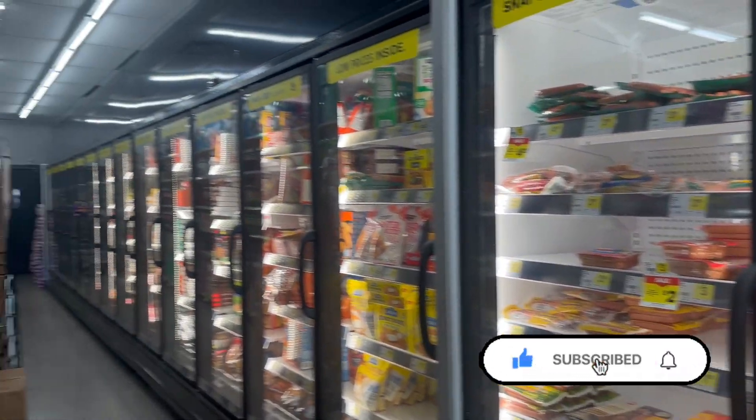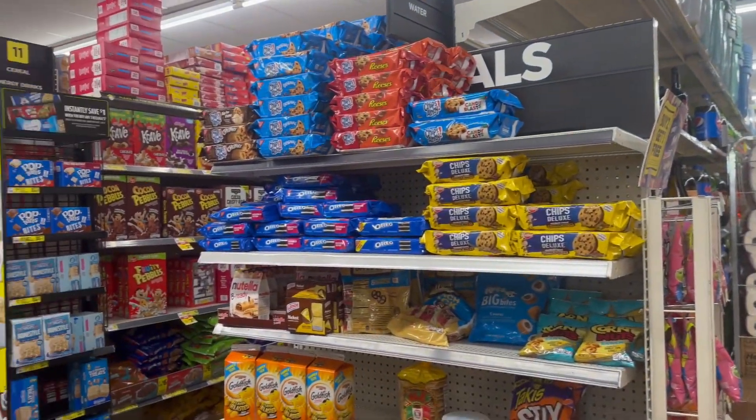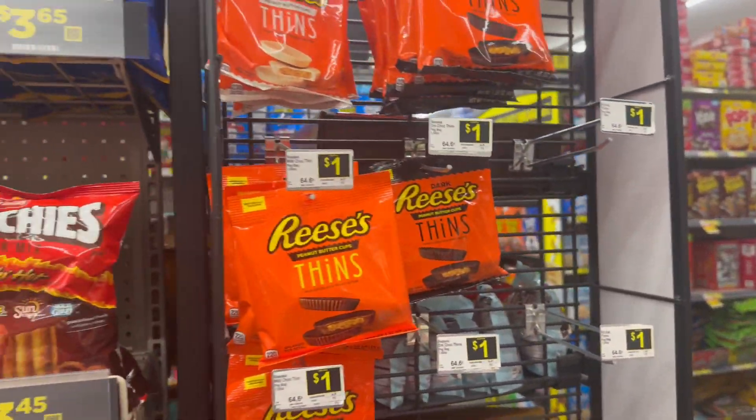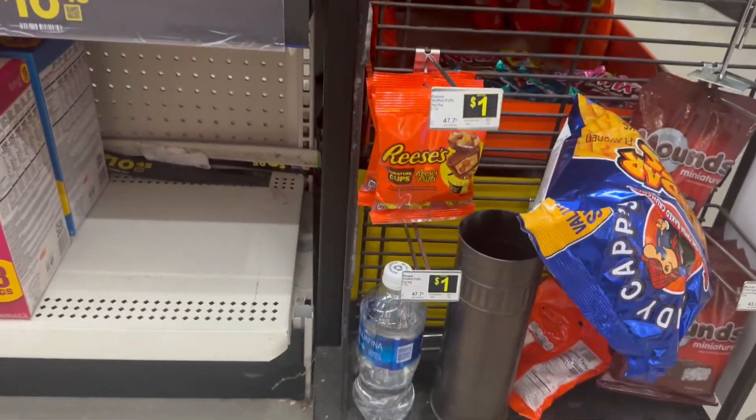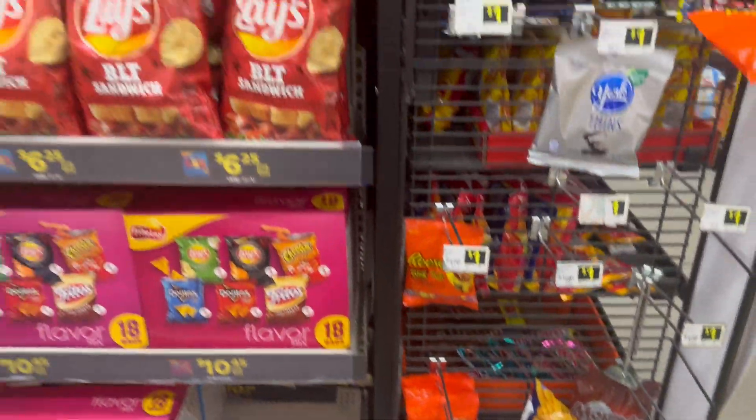Over in the food aisle they still have candies for $8. Oh, they even got the Reese's Puffs ones in for $1 — okay!